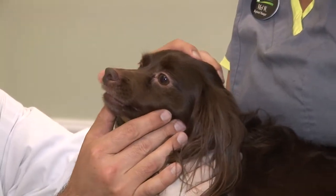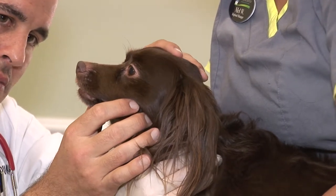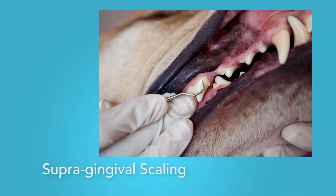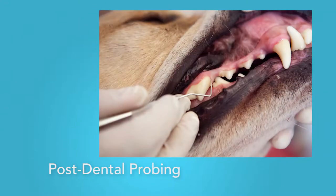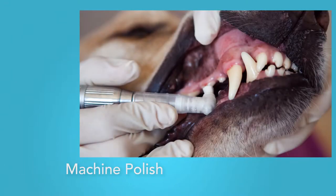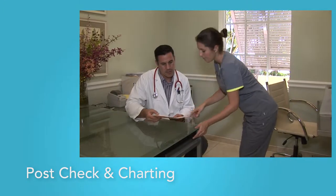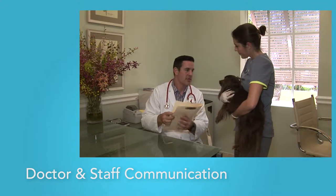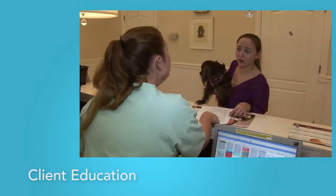Treatment plans include what happens now, home treatment, referral to anesthetic procedures, or follow-up non-anesthetic treatment in the future. Next up, we have supragingival scaling, subgingival scaling, post-dental probing, and a machine polish, followed by a thorough oral rinse. We conclude with an evaluation of the work afterwards and detailed charting, communication to veterinary staff of our evaluation and findings, and the final step is client education and case review.